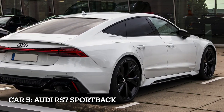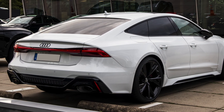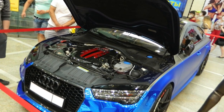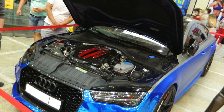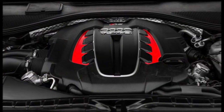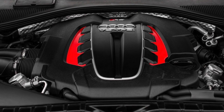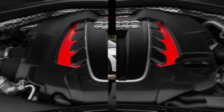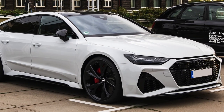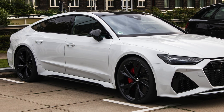Car 5, Audi RS7 Sportback, the performance luxury sedan. The Audi RS7 Sportback is a high-performance luxury sedan known for its sleek design and exhilarating performance. It is powered by a 4.0-liter twin-turbocharged V8 engine, delivering 591 horsepower and 590 pounds-feet of torque. The RS7 Sportback features Quattro all-wheel drive and an 8-speed automatic transmission for precise control.